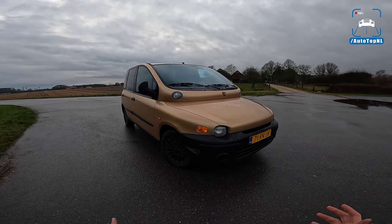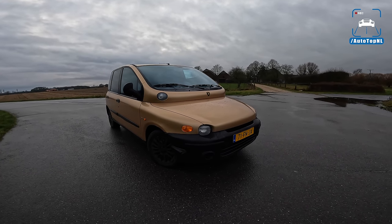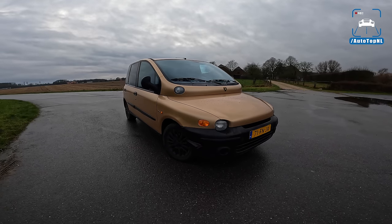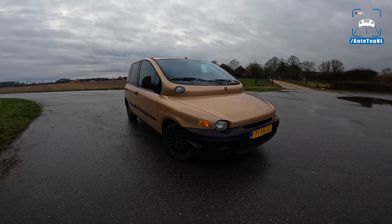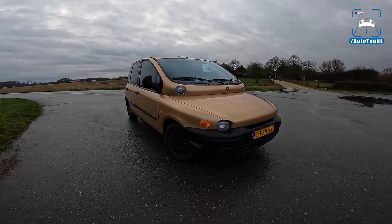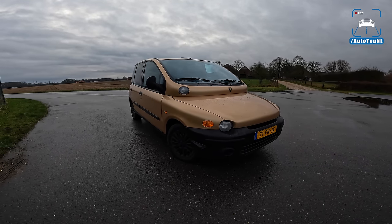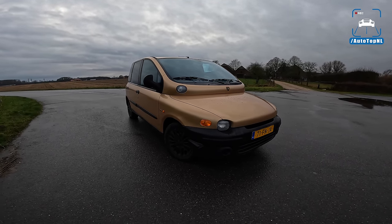It has made dozens, if not hundreds of top 10 lists across the world for its remarkable design. And today I'm going to review it. I'm going to show you around it. We're going to show you a couple of very cool things, mainly because this is a super special version.